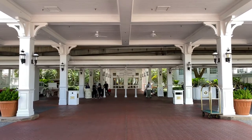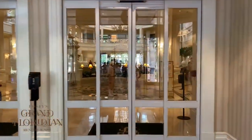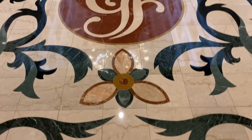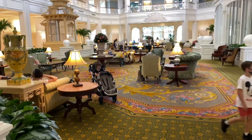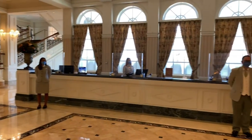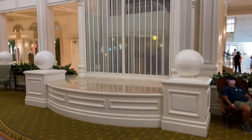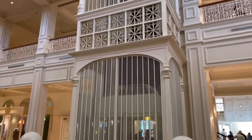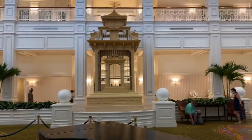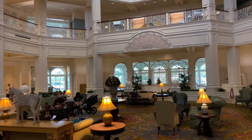Here's the portico and up ahead is the main entrance. We're just going to proceed through the double doors and go into the Victorian Air Lobby. Take a look at this gorgeous tile here at the Grand Floridian. Here's a look at the Victorian Air Seaside Lobby. Just over to our right-hand side is the front desk for check-in, and here's the cage elevator that will take you up to the second floor. Up ahead is an oversized bird cage and off to the right-hand side is a nice little sitting area.